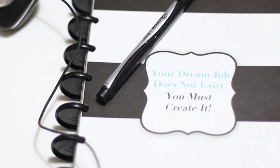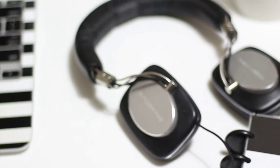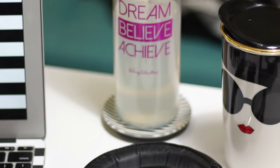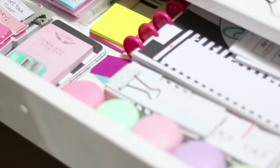No desk is complete without your trusty planner, a pair of high-quality headphones, and your favorite beverages. I try to offset my coffee consumption with a big bottle of water. Here's a peek inside my desk drawers as well if you're interested.